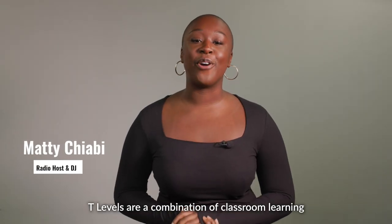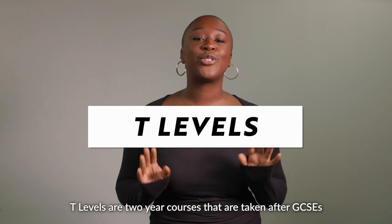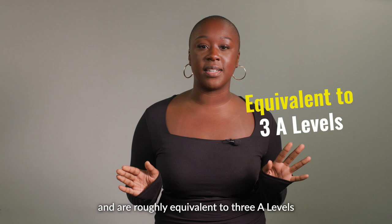T levels are a combination of classroom learning and industry placement with an employer. T levels are two-year courses that are taken after GCSEs and are roughly equivalent to three A levels.